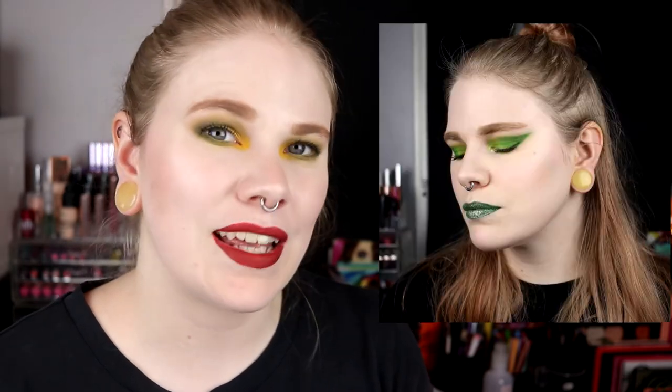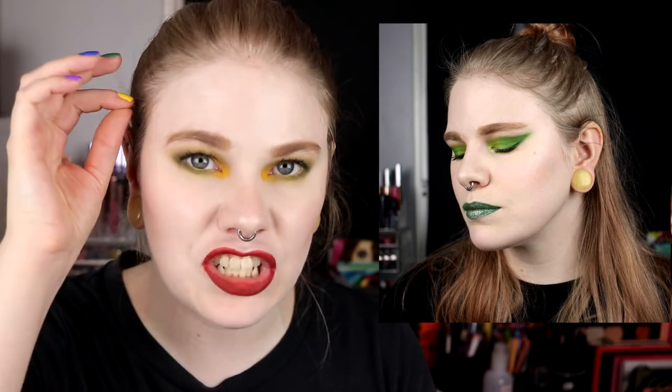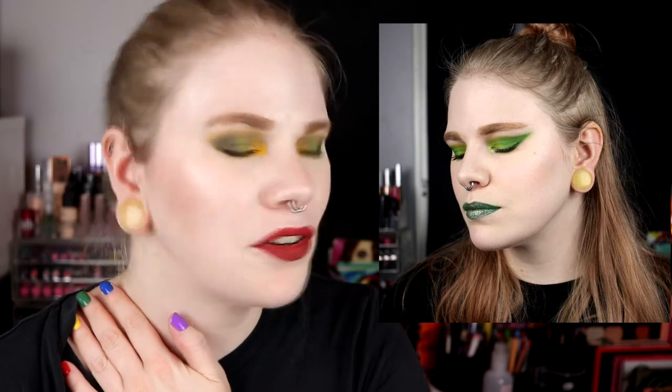A makeup look that was outside my comfort zone — it has to be this green look that I did in a collab with Julia, one of my friends. I was going to do one look inspired by one of her looks, and she picked this for me. I never do this wing shape. It was hard and I think I succeeded, but it felt so strange to take the shadow so high up. I like how it turned out but I don't know if it is my style.